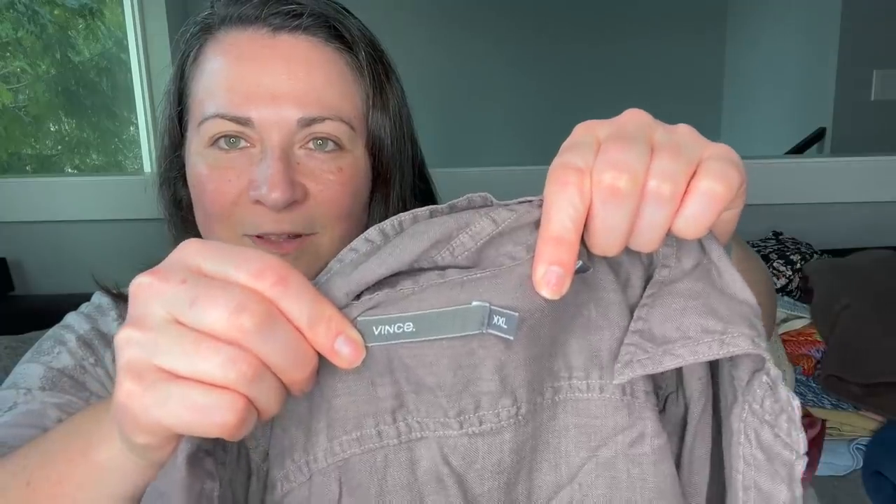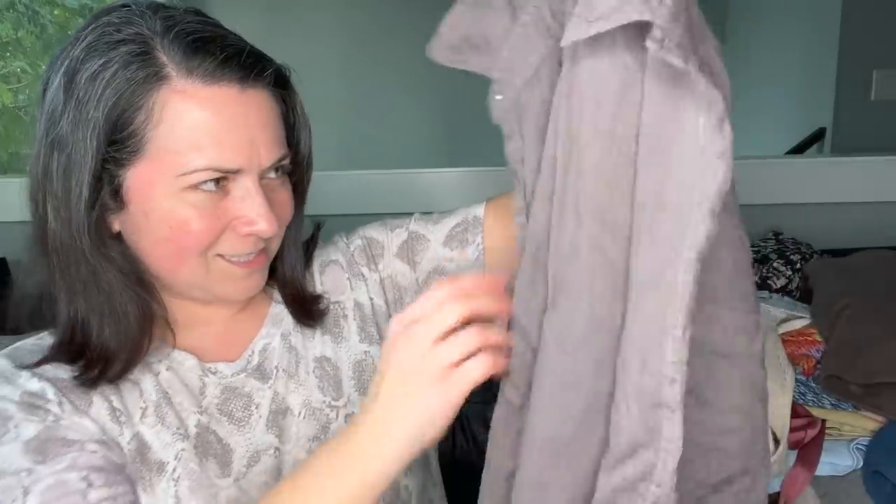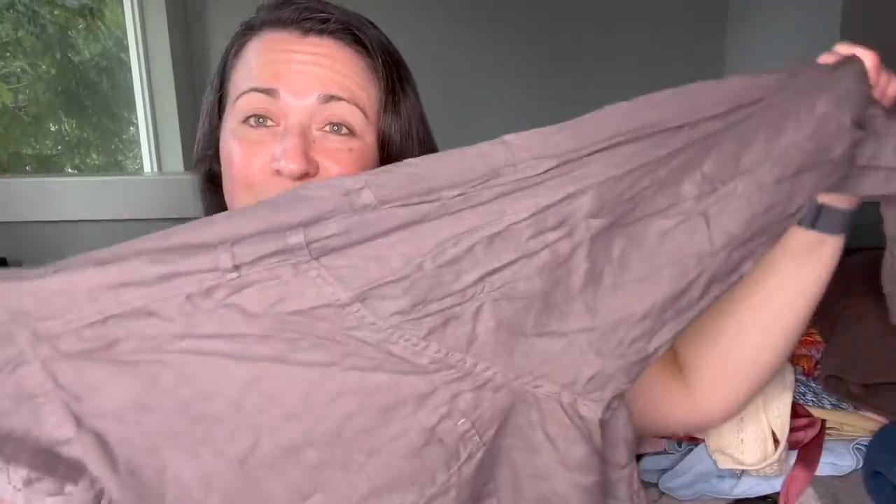The next item is a Vince men's shirt, size XXL. It's linen with this really pretty brown coloring. I may send this one to the RealReal. I do send a lot of items there for consignment and they accept a variety of different brands. Some of those brands might not actually be listed on their accepted designer list. However, when you sign up to consign, they give you a representative to work with, so I recommend reaching out to your rep to find out if you can send brands that aren't on the list.